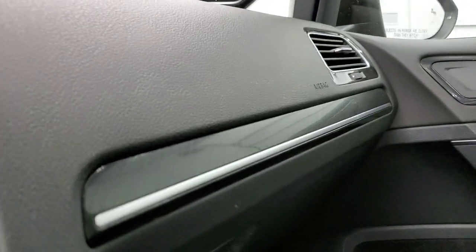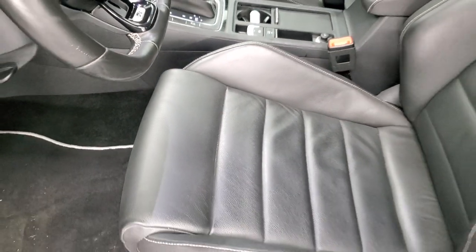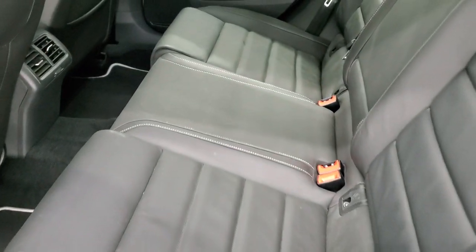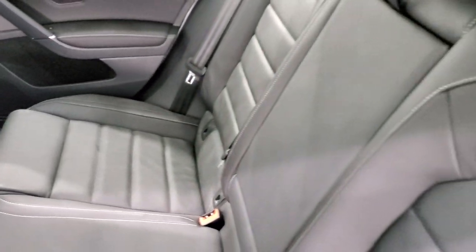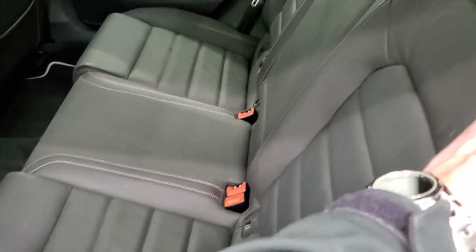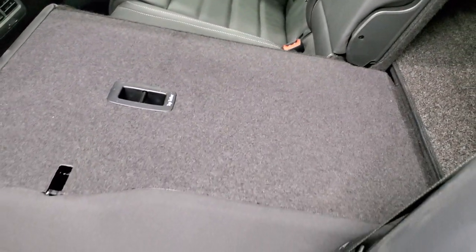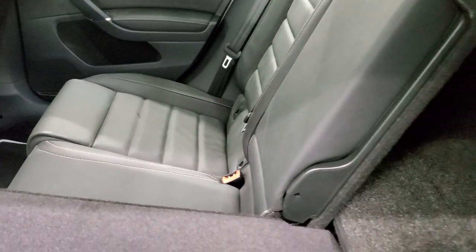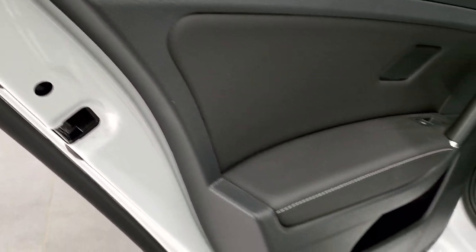We'll take a quick look at the back seats and then start it up and take a look under the hood. The back seats are just as clean as the front seats — no rips or tears back here. Latch child safety system for any child car seats you may have. These seats do fold down for extra storage and you can see just how flat they go. You do get the child safety locks on the back doors.